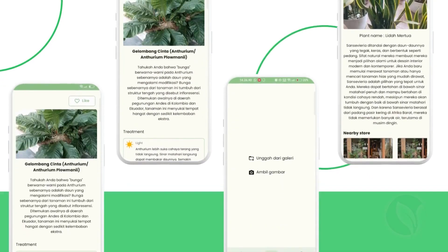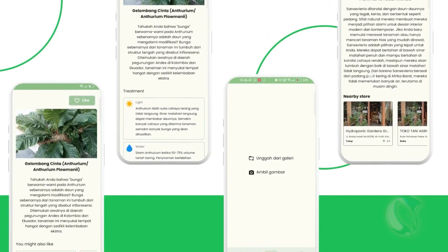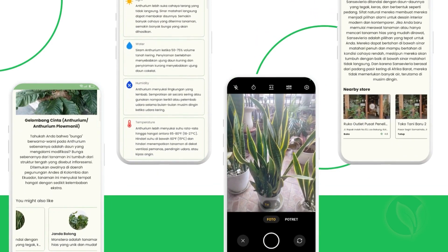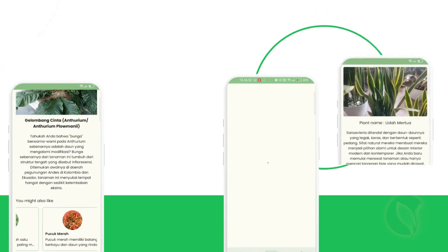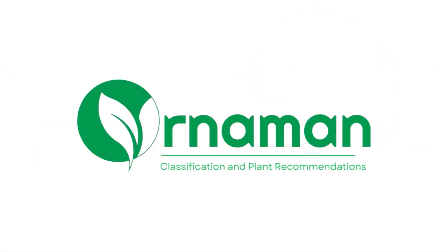So, whether you're a hobbyist, a gardener, or simply curious about the world of ornamental plants, Ornament is the app for you. Try Ornament and embark on a captivating journey into the realm of ornamental plants.